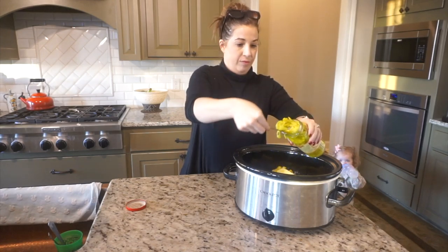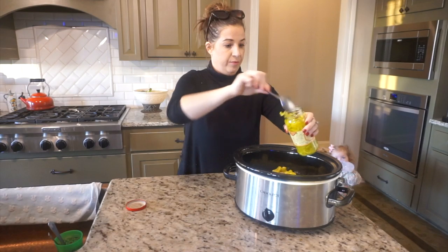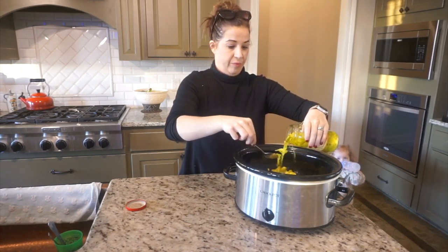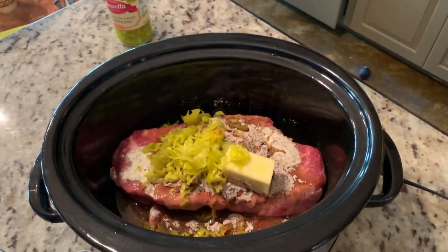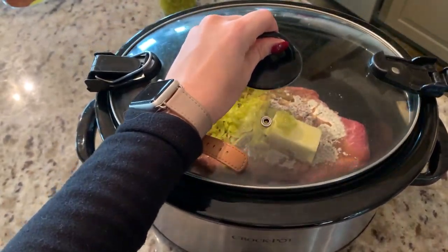When it comes to the peppers, you can add as few or as many as you like. We love a little spice, so I add about half of the jar and it gives it just the perfect flavor. Once all of your ingredients are in the crock pot, cover it and cook it on low for about eight hours.